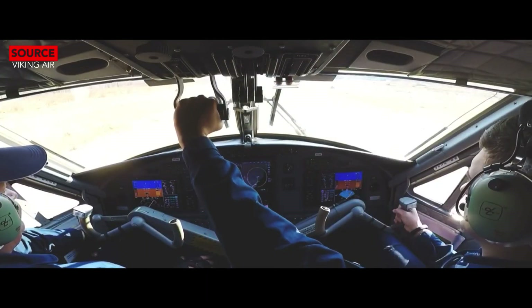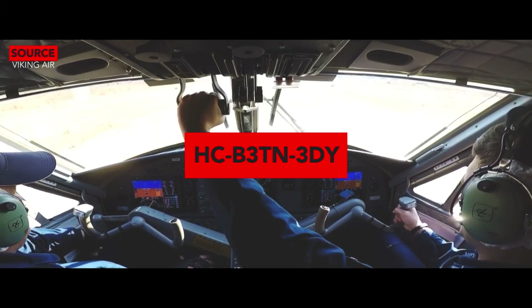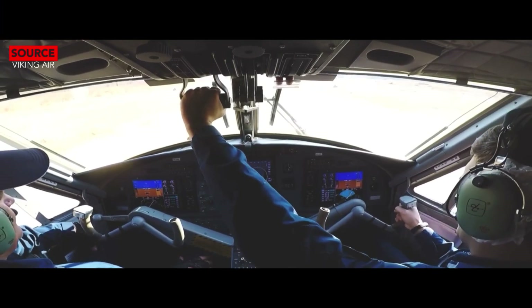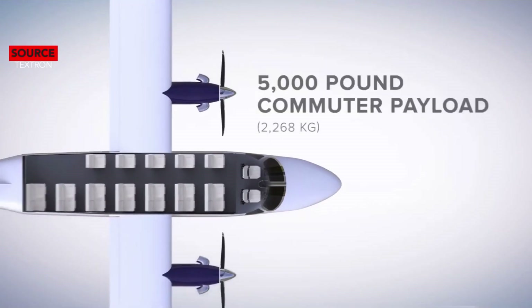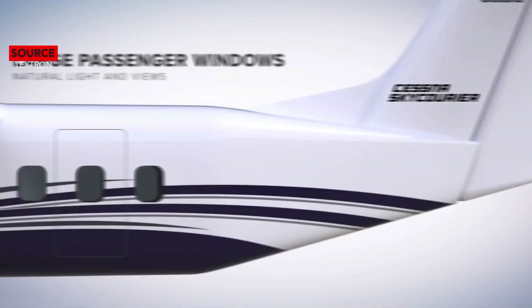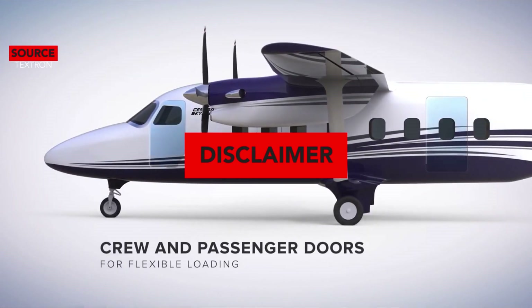The SkyCourier has McCauley four-blade aluminum propellers, which feature auto-feathering and reverse. The Twin Otter has Hartzell model HC-B3TN-3DY three-blade propellers, which feature reversible pitch, constant speed, and fully feathering capability.